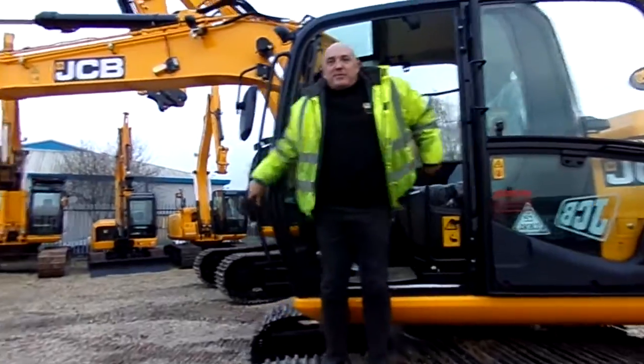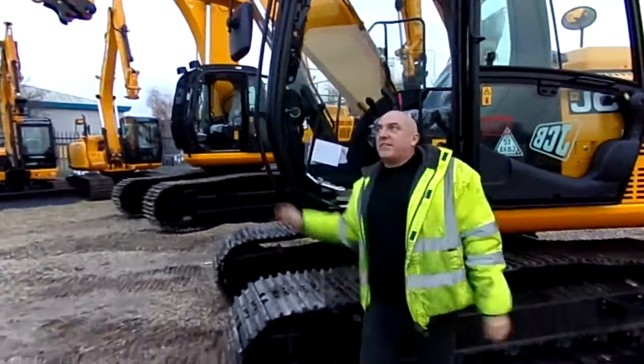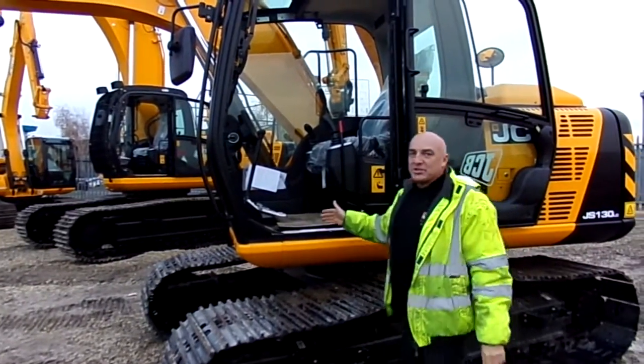Hi, Stevie Garmer from TC Harrison. Just going to give you a quick overview of our JS machine.